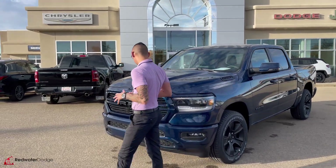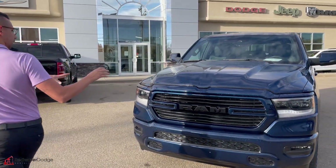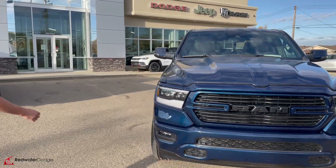This one is in Patriot Blue Pearl — a beautiful color that looks amazing in the sun, in the dark, clean or dirty.